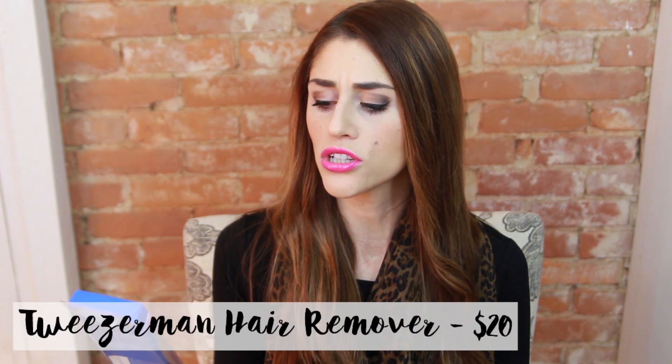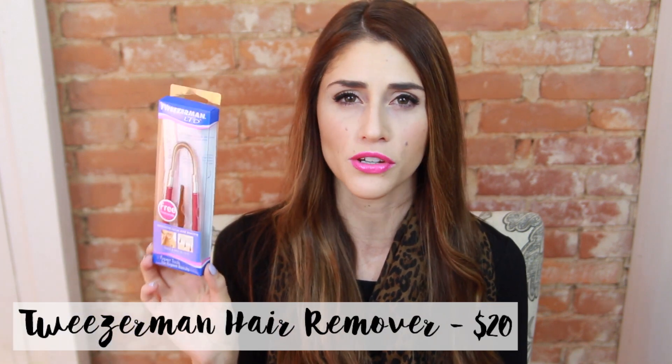I think I paid $60 for this and I'm really hoping that Ulta will let me return it because I want my $60 back. Let's move on to our next weird beauty product, which is this strange looking hair removal tool from Tweezerman.